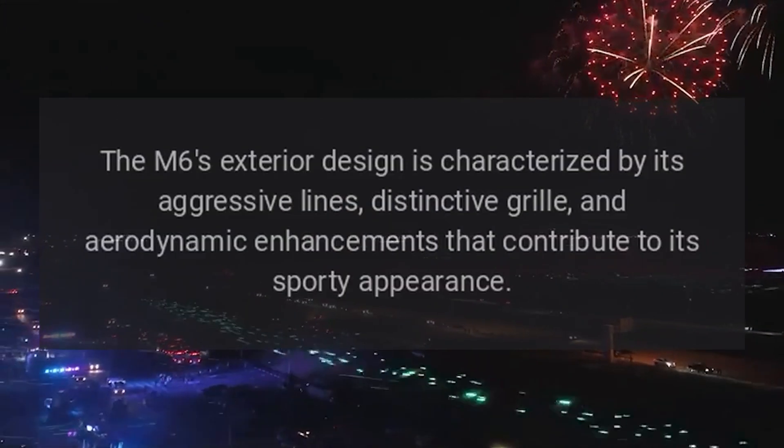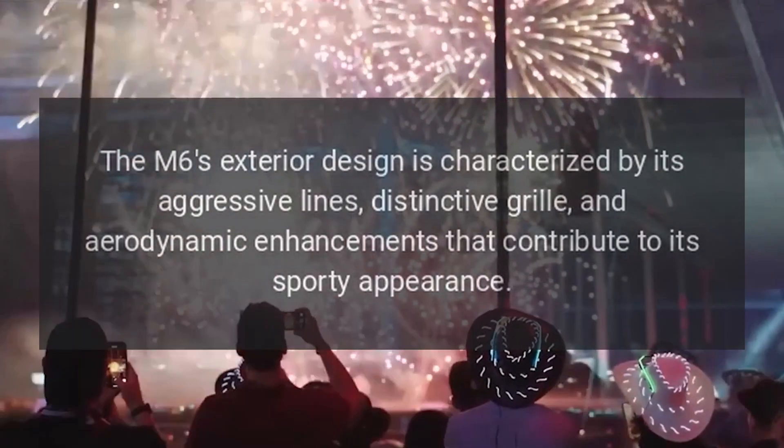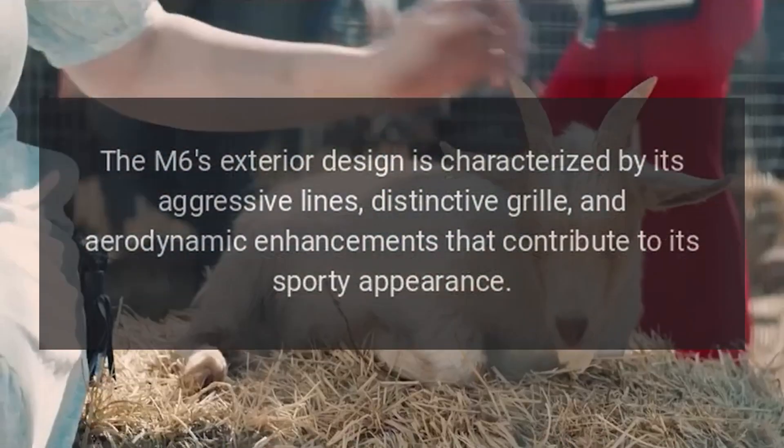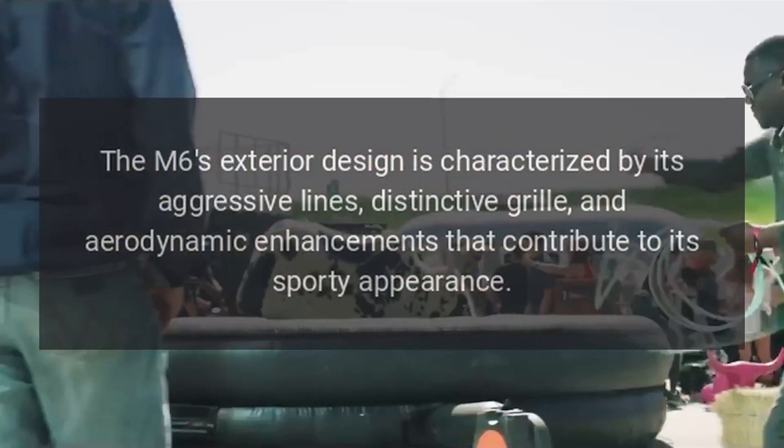The M6 exterior design is characterized by its aggressive lines, distinctive grille, and aerodynamic enhancements that contribute to its sporty appearance.